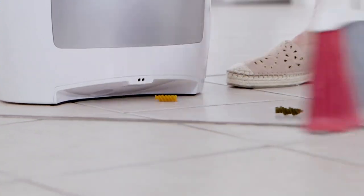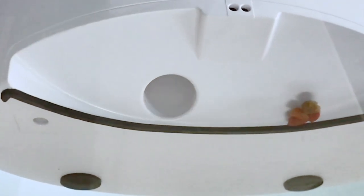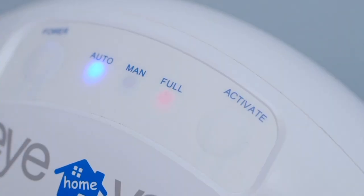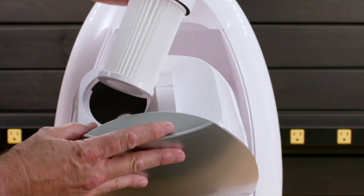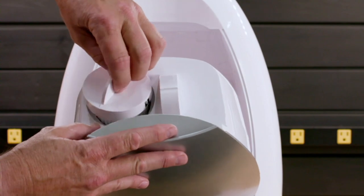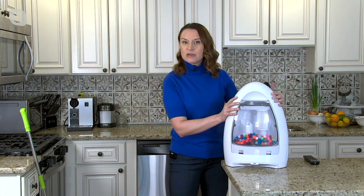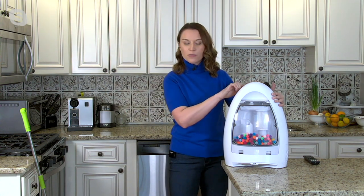Anywhere where you have hard surfaces — kitchens, entryways, bathrooms — this is the perfect tool, and it makes cleaning so much easier. You're going to use your IVAC probably once or twice a day versus taking out that upright vacuum that you maybe would do once or twice a week. We know that cleaning with a broom is still one of the best ways to clean your floors because you can get in and around areas that you couldn't get to with your regular vacuum. Here's your full indicator light, so it will let you know when it's full. There's no cost of ownership — dual filtration, washable and reusable.